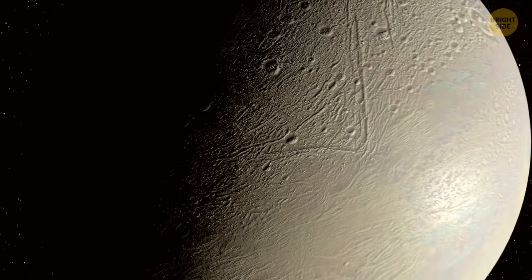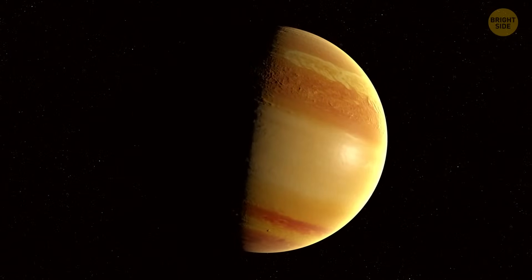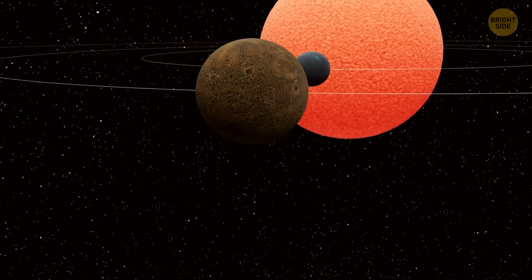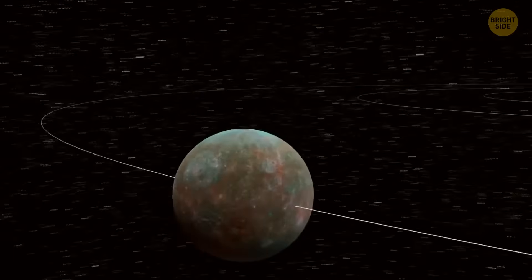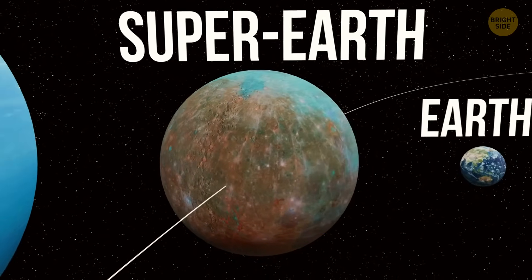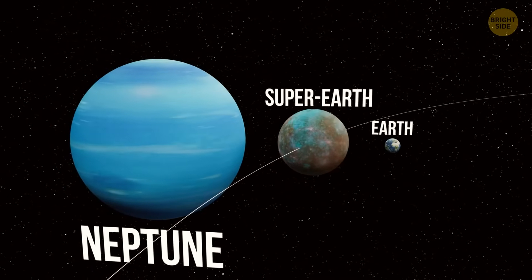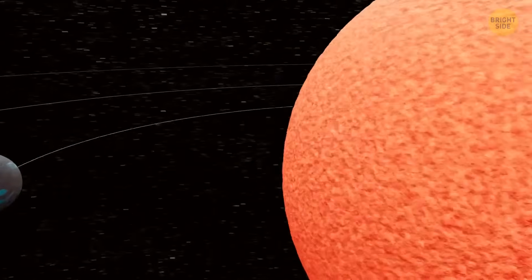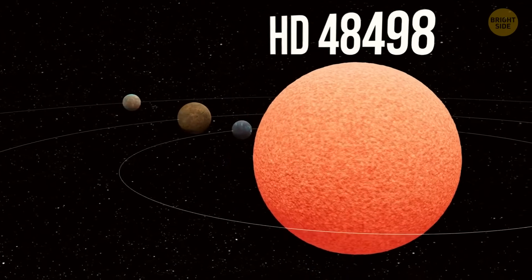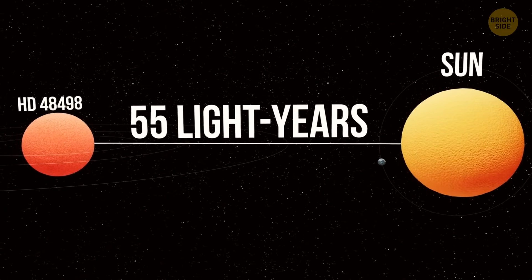Enceladus isn't the only potentially habitable place we know about. Admittedly, the others are beyond the edge of our solar system — like three possible super-Earth planets orbiting a nearby orange dwarf star. Super-Earth is just what scientists call planets that are bigger than Earth but smaller than the icy giants like Uranus and Neptune. Scientists from the University of Exeter found that those exoplanets were orbiting their parent star, HD 48498, which sits about 55 light-years away from Earth — practically our cosmic neighborhood.